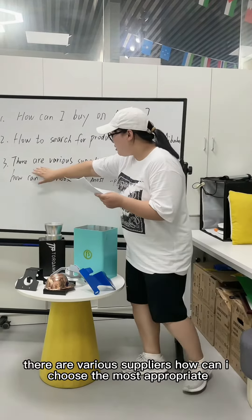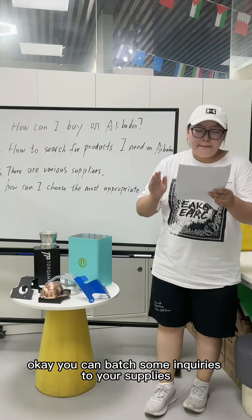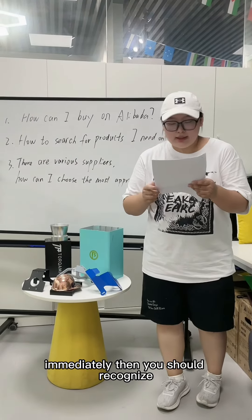Number 3: there are various suppliers — how can I choose the most appropriate suppliers? You can batch send queries to suppliers and they will contact you immediately.